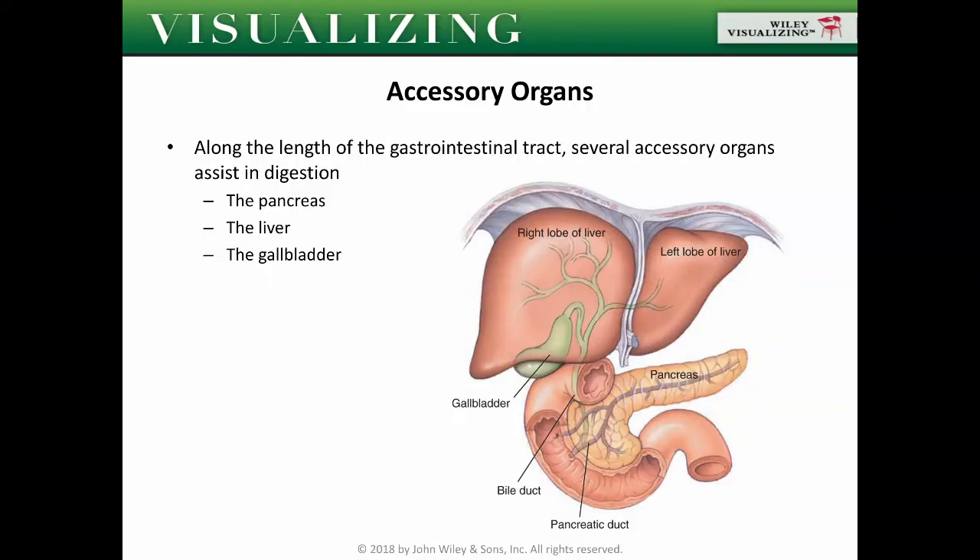Continuing on with our discussion on the digestive system, let's move on to the accessory organs. Along the length of the GI tract, we have several accessory organs that assist in digestion. These include the pancreas, the liver, and the gallbladder.